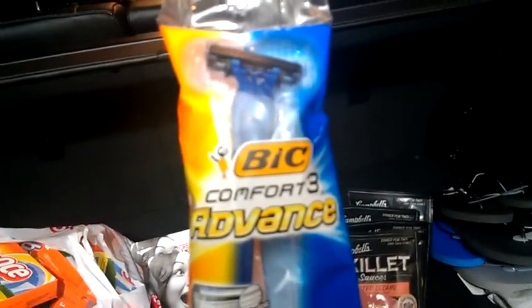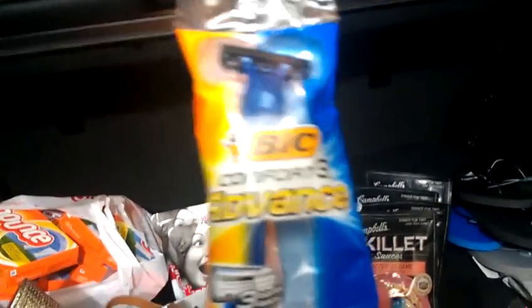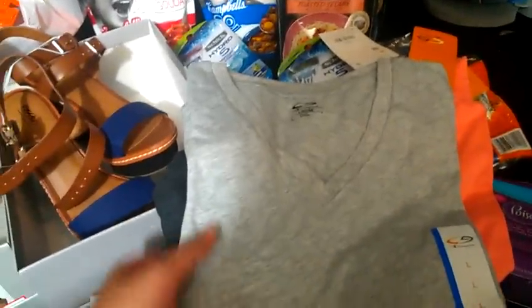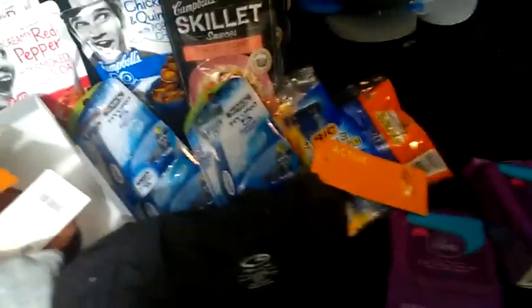These razors are $1.49. I used the $3 off manufacturer coupon, giving me a $1.51 overage. So I picked up four of those. I also picked up a couple more of these C9 t-shirts — on sale for $6. I used the $3 off C9 coupon for women's, making them $3 a piece. They're originally $10, which is not a bad deal.